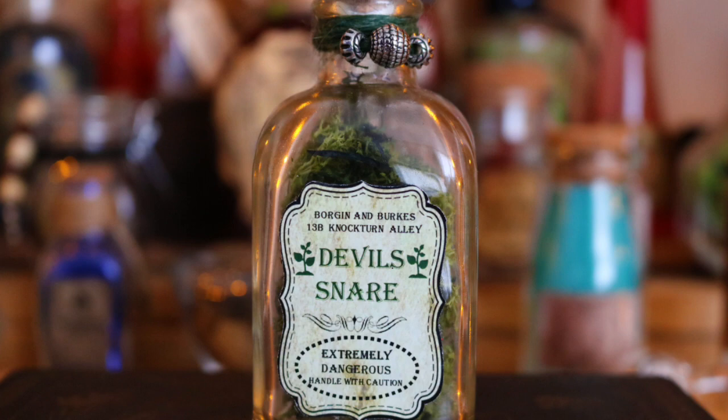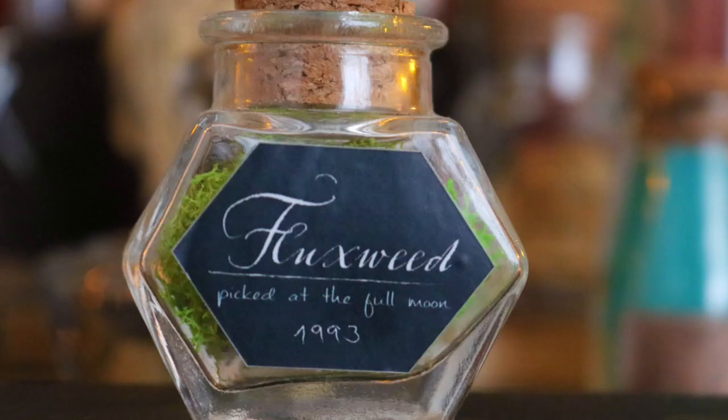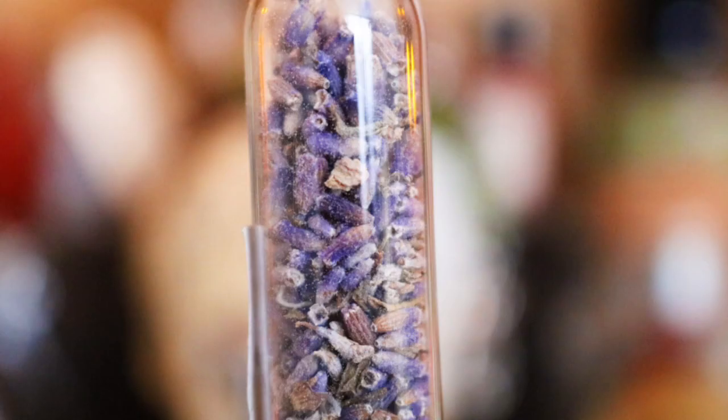Next along I have a powdered horn of bicorn from Gobstone Alley - not a very exciting potion ingredient but still there. Next to that I have some Fluxweed, again from Gobstone Alley, with lycra inside. In front of that I have a little bottle of lavender, also from Gobstone Alley, which I believe genuinely has lavender in it. It's a really cute potion ingredient.